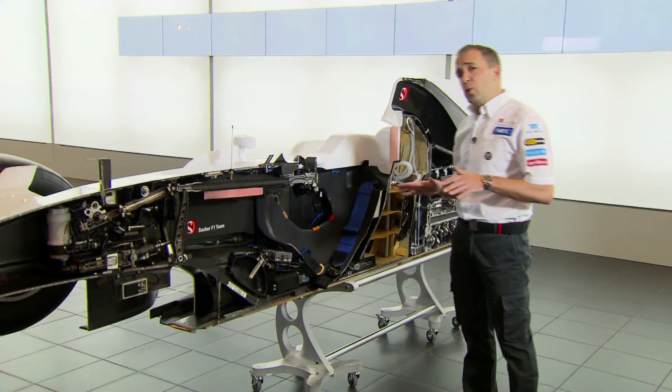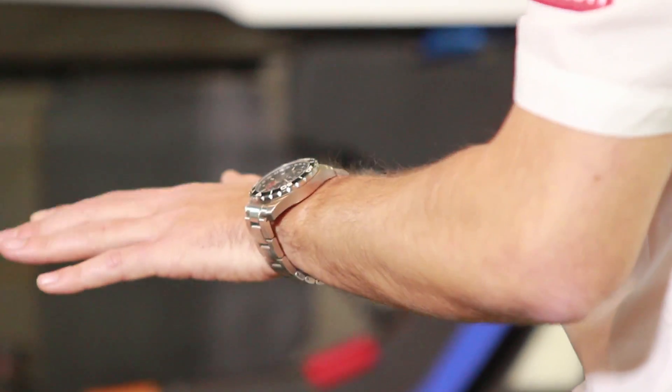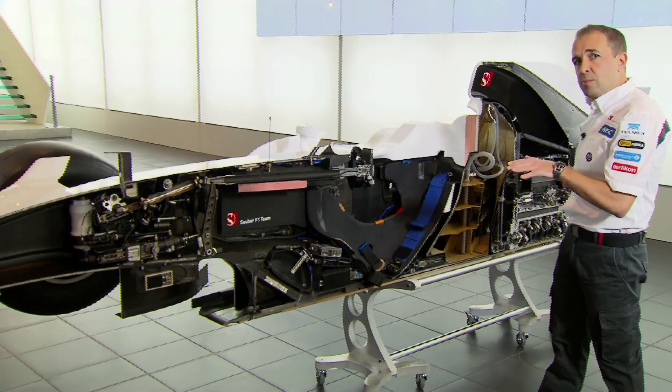It's very important on a Formula 1 car that we keep all the weight very low. This reduces the centre of gravity of the car and brings us performance.